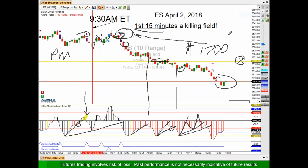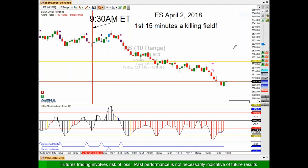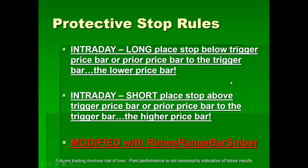The human mind loves to complicate. Let's talk about where to put our protective stop. The rule: if you're going to go long, place your protective stop below either your trigger price bar — where you got the signal — or a prior price bar to the trigger, whichever is lower. If you're going to go short, place the stop above the trigger bar, or the prior bar if it's higher.